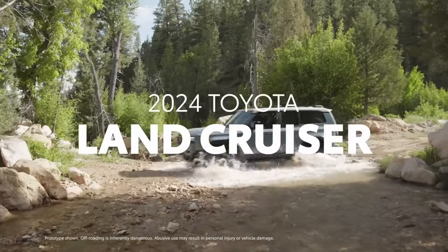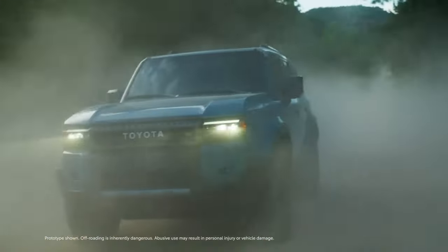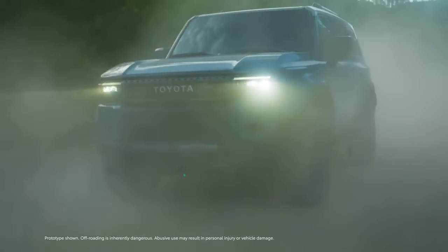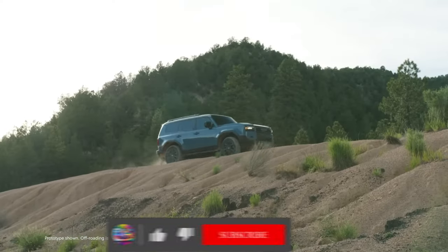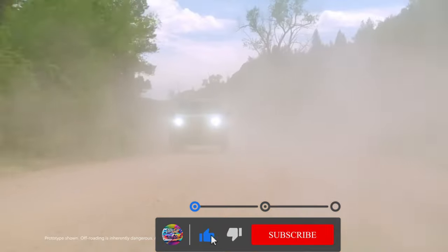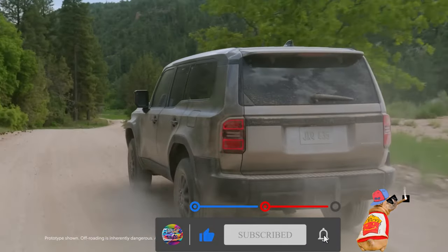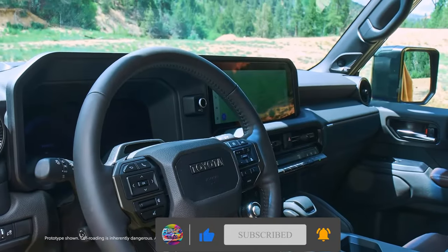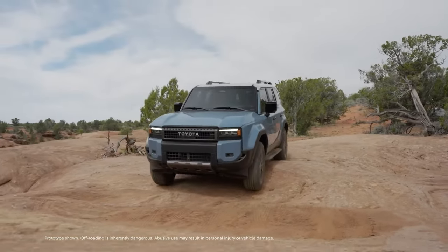The Toyota Land Cruiser embodies toughness and capability. Backed by over 70 years of heritage, this iconic off-road machine is recognized across the globe for its ability to go just about anywhere. And for 2024, this incredible SUV makes an epic return, packing the latest technologies and a renewed emphasis on off-road capability to fuel adventures.